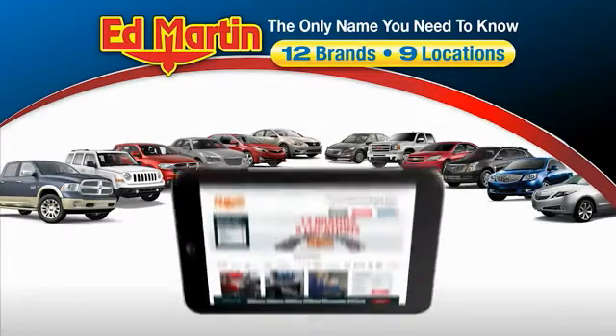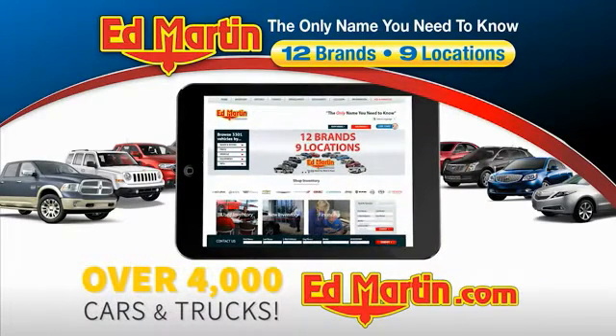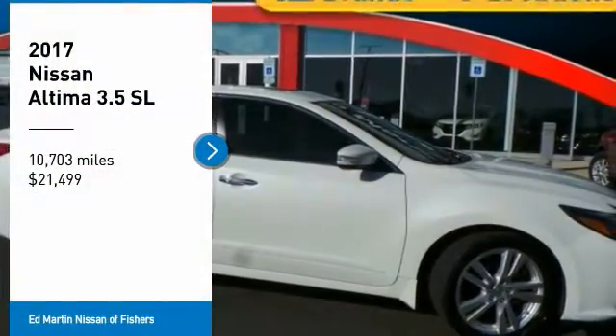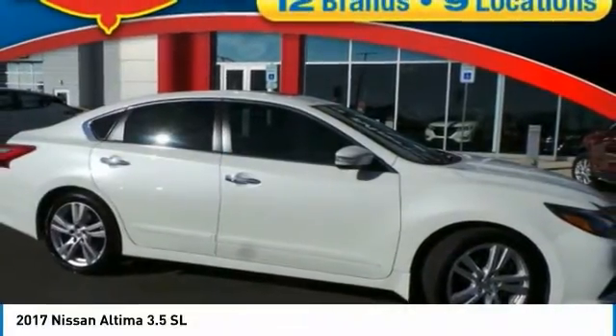Thank you for clicking our video. You can also shop over 4,000 more cars and trucks online at edmartin.com. Make a great choice today with the 2017 Altima. The Nissan Altima offers advanced features to make life easier.